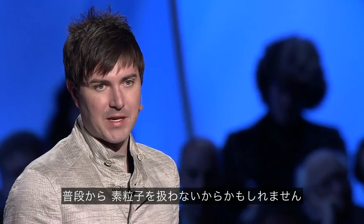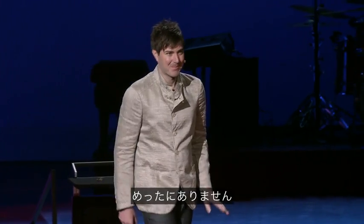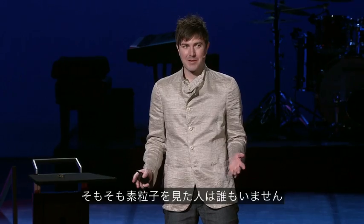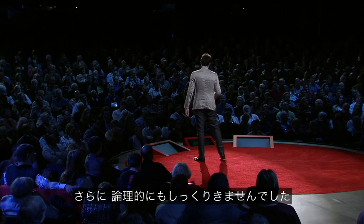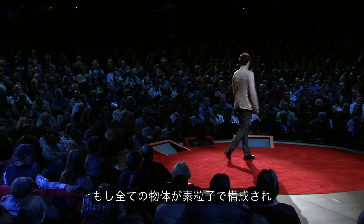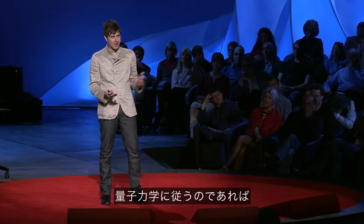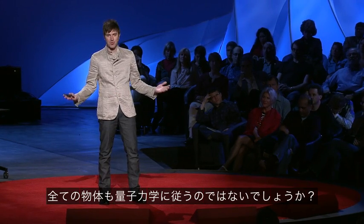This didn't really sit well with my intuition, and maybe it's just because I don't play with particles very often. I mean, I play with them sometimes, but not very often, and I've never seen them — nobody's ever seen a particle. But it didn't sit well with my logical side either, because if everything is made up of little particles, and all the little particles follow quantum mechanics, then shouldn't everything just follow quantum mechanics?